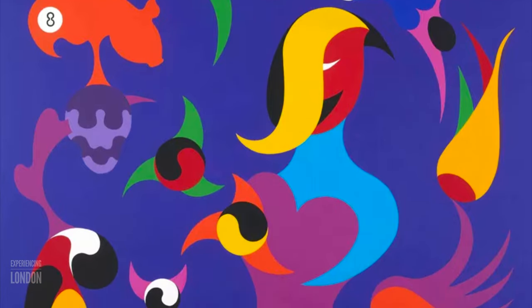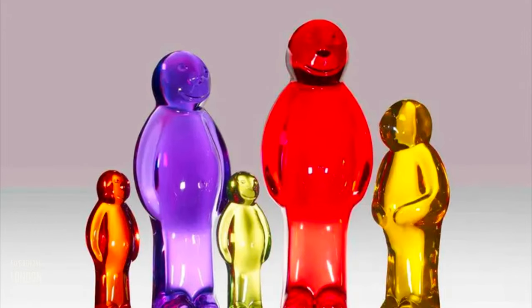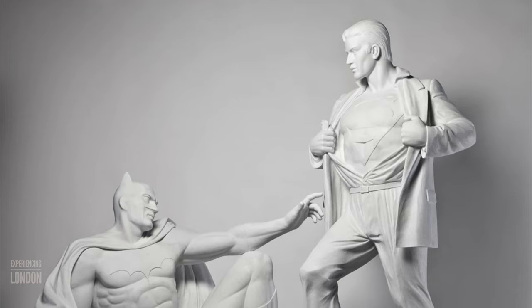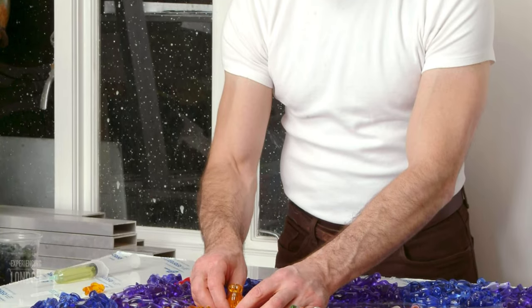Born in 1949, Peruchetti painted from a very early age, inspired by his childhood growing up in Italy. He spent decades experimenting with new mediums and created his iconic resin Jelly Babies. Peruchetti is a master craftsman and social commentator with his finger on the pulse of contemporary society.